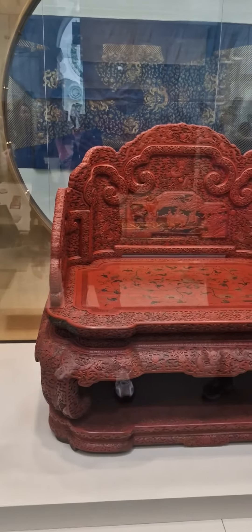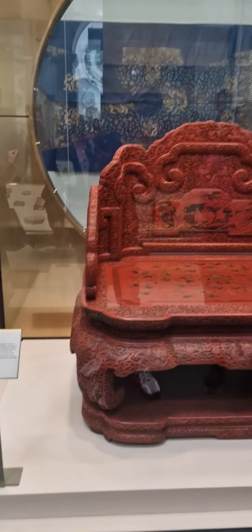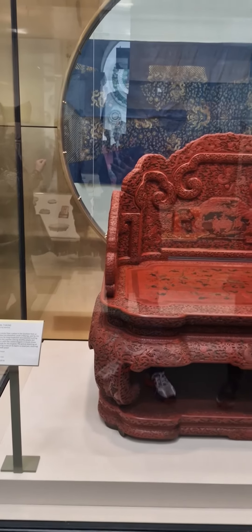Hi guys, you can see this one chair — this is the Imperial throne from Beijing. It's keeping here for inspection.